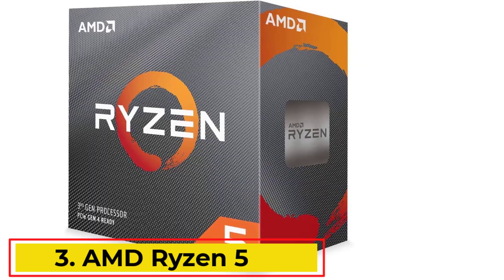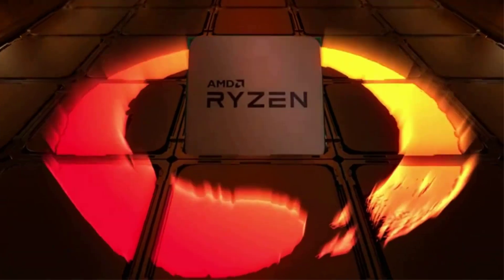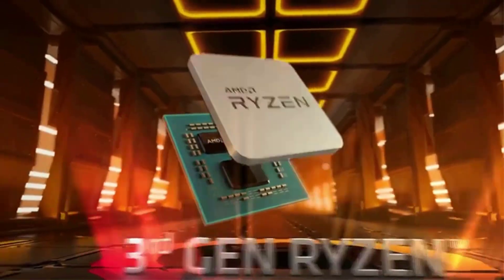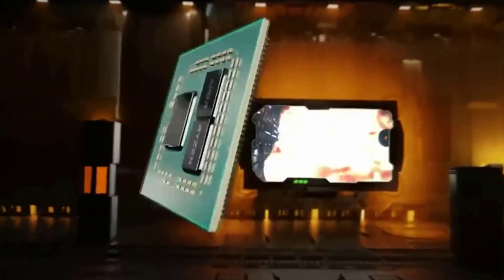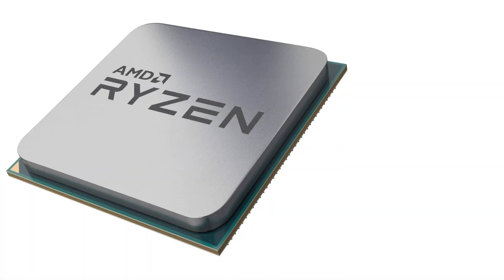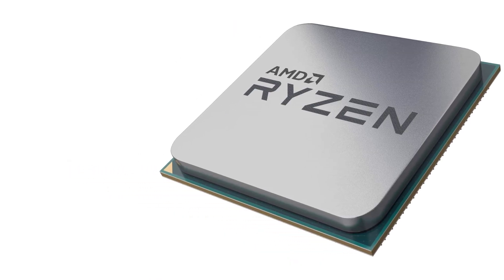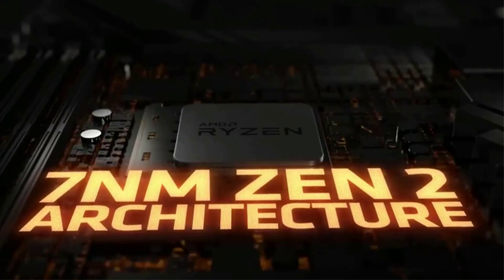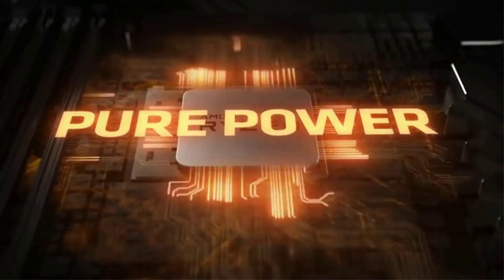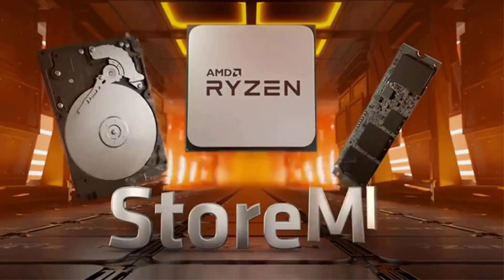Number 3: AMD Ryzen 5 3600. The AMD Ryzen 5 3600 is one of the world's most advanced processors in the desktop PC gaming segment, delivering ultra-fast performance with 100-plus FPS in popular games. It features 6 cores and 12 processing threads, bundled with the quiet AMD Wraith Stealth Cooler, and supports maximum temperatures up to 95 degrees Celsius. The processor offers a max boost clock of 4.2GHz, is unlocked for overclocking, with 35MB of game cache and DDR4-3200 memory support.